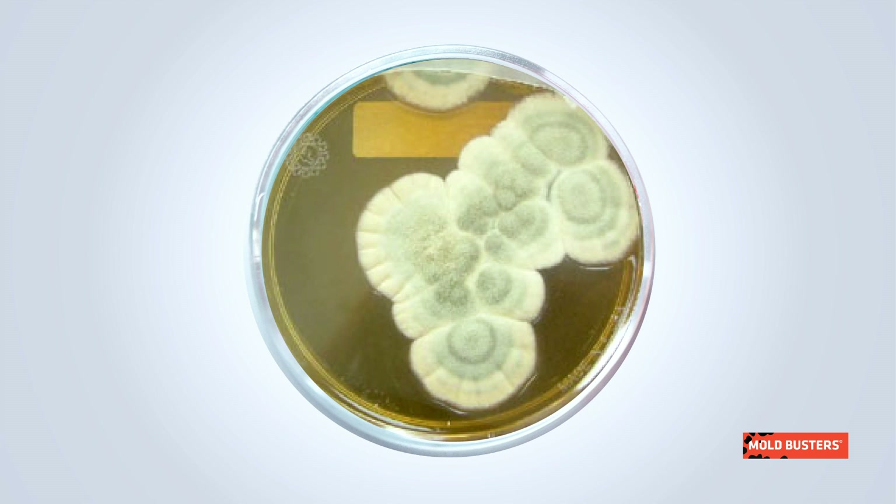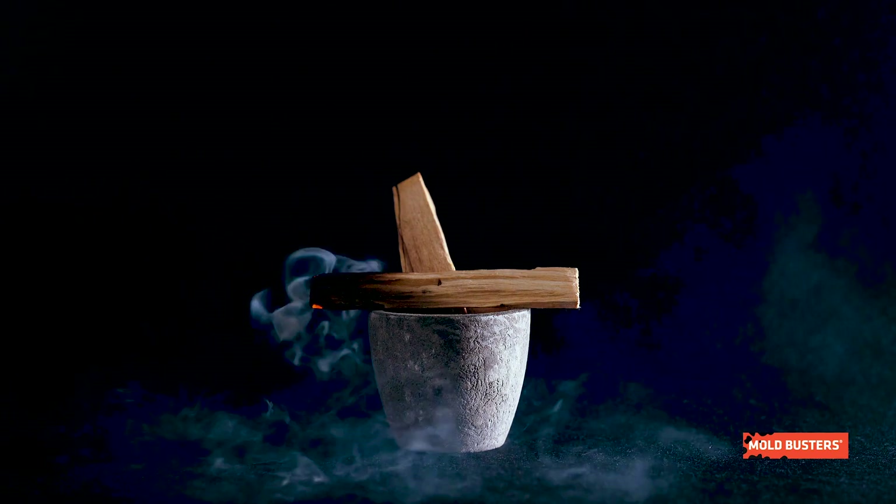Penicillium species are commonly referred to as either blue or green molds because they produce large masses of bluish, greenish, or yellowish spores. They grow rapidly and release a strong mossy odor.